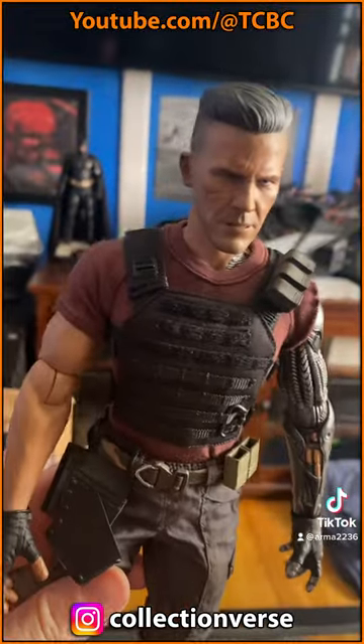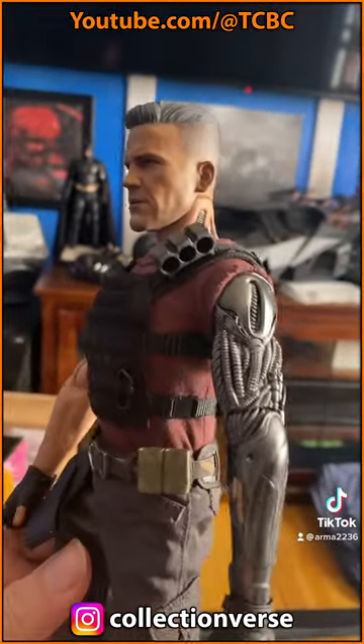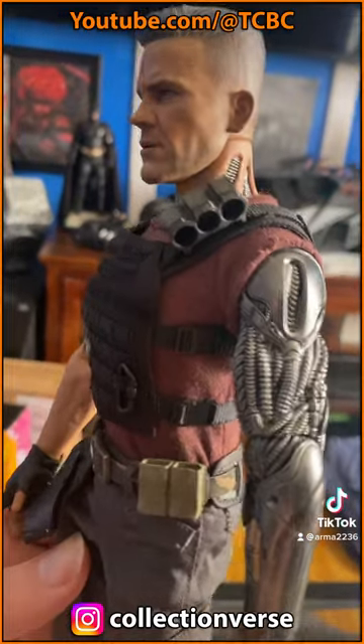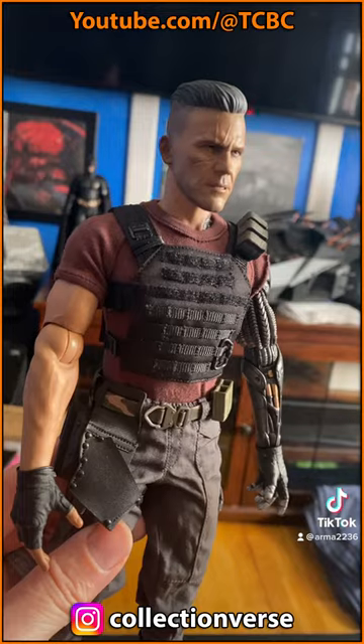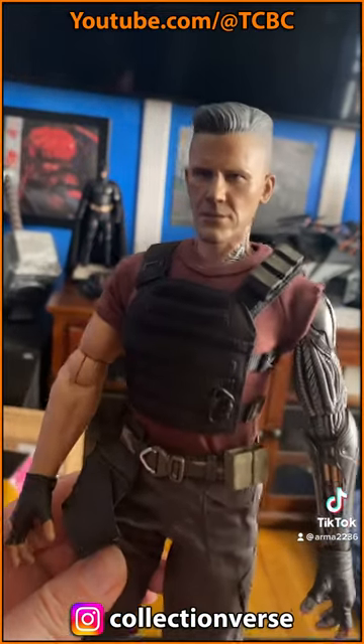The details on him are pretty well done. Again, it is a Hot Toys figure, so you get what you pay for — and they cost a lot — but it looks pretty impressive.